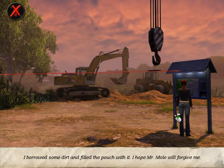I borrowed some dirt and filled the pouch with it. I hope Mr. Mole will forgive me.